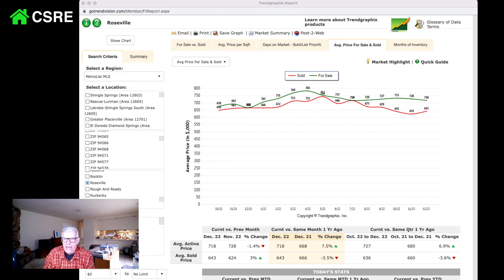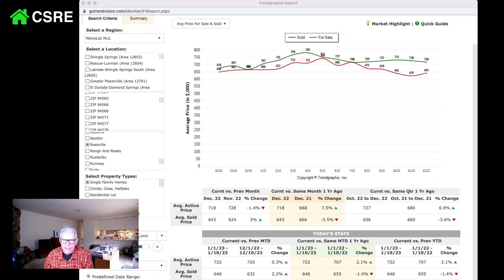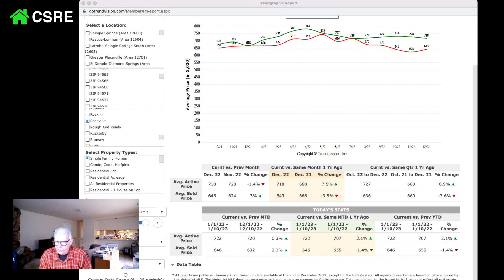This shows the average price and the number of houses out there, and it gives us today's stats. The current versus the same period — the average price is still up 2.1% versus a year ago, and the average sold price is down 1.4%.